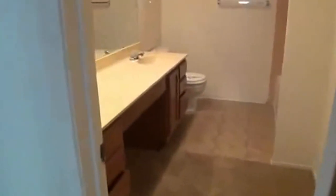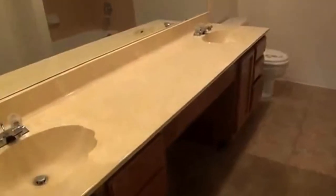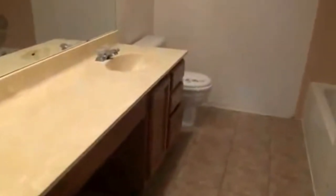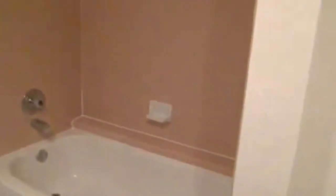And the master bath — it's got double vanity with lots of counter space, and comes right around to the shower and the bathtub.